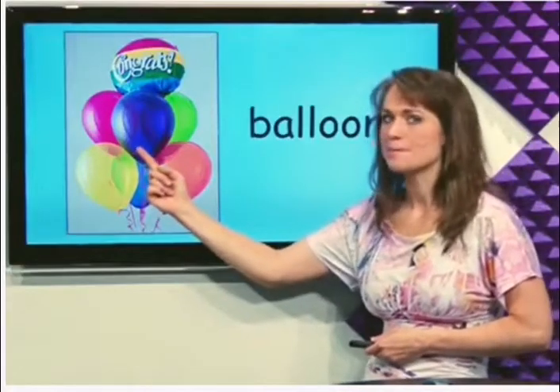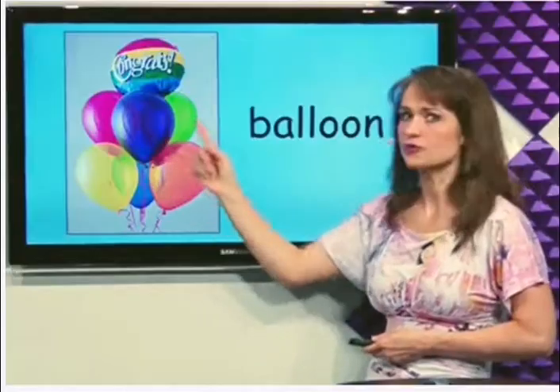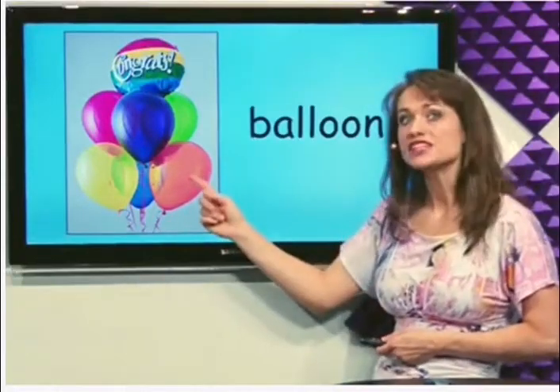What's this? Balloon. There are several balloons here and they're very pretty colors. I like balloons.